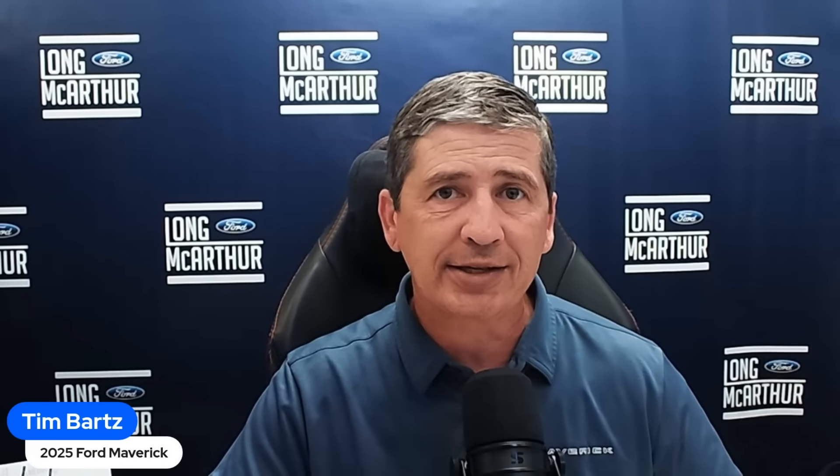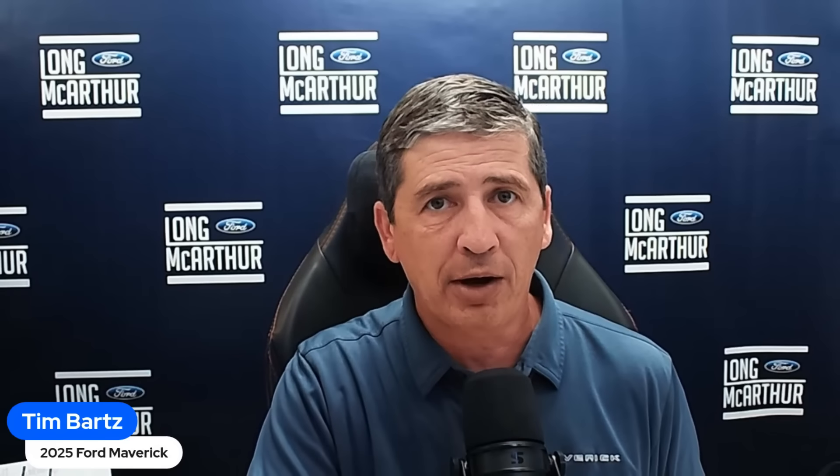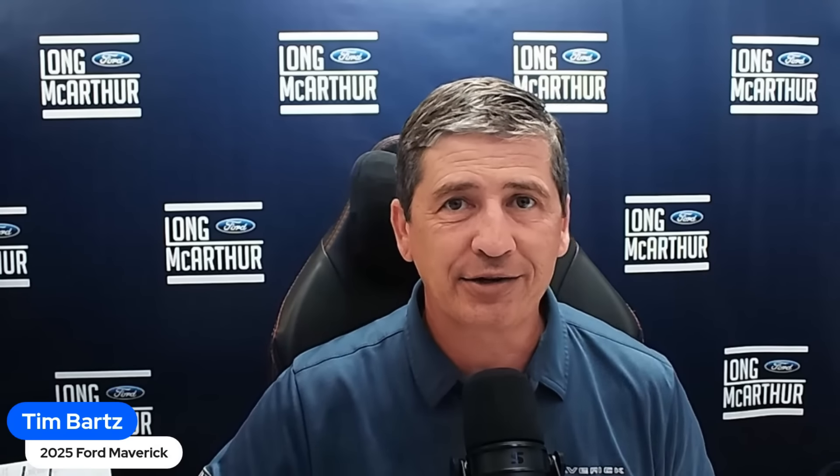I need your help — I need more Maverick Monday topics, so drop them in the comments and we'll cover them over the next couple of weeks until the actual order guides for the 2025 Maverick are available. Keep checking out Maverick Truck Club — big shoutout to them. I kept their logo on the images because I want to give them full credit. Check the article link down below, get in the discussion, and hope you enjoyed this week's Maverick Monday. Stay positive, be kind to one another, and we'll see you in the next video.